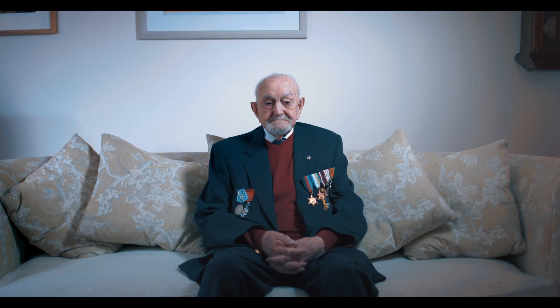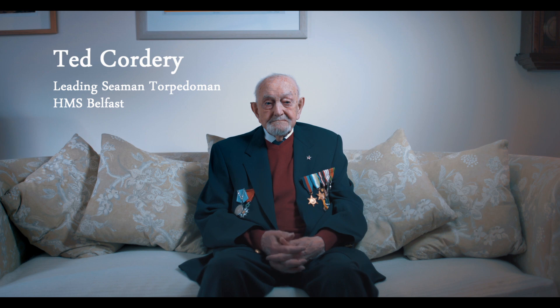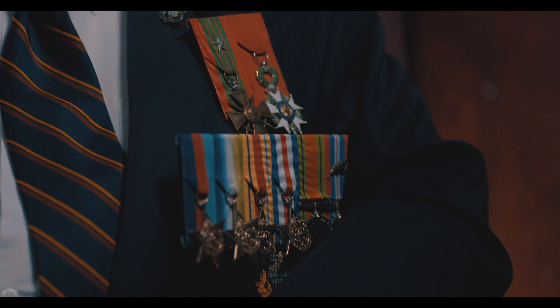My involvement in D-Day was to be an upper deck hand on the Belfast. My job was a coxswain with a frogman to blow the obstacles up. We landed on the 5th of June at midnight.